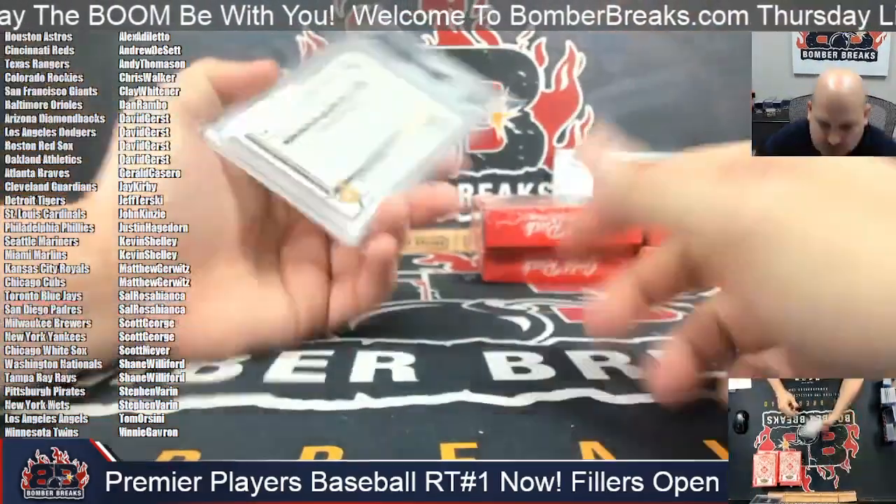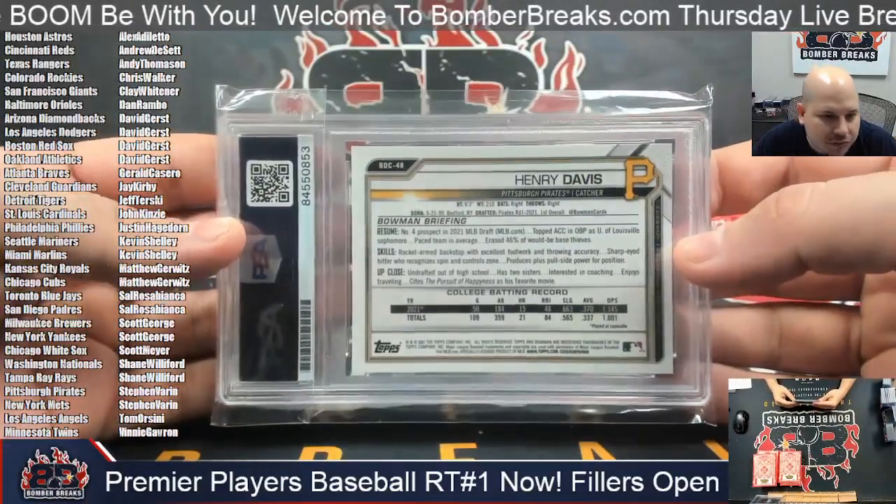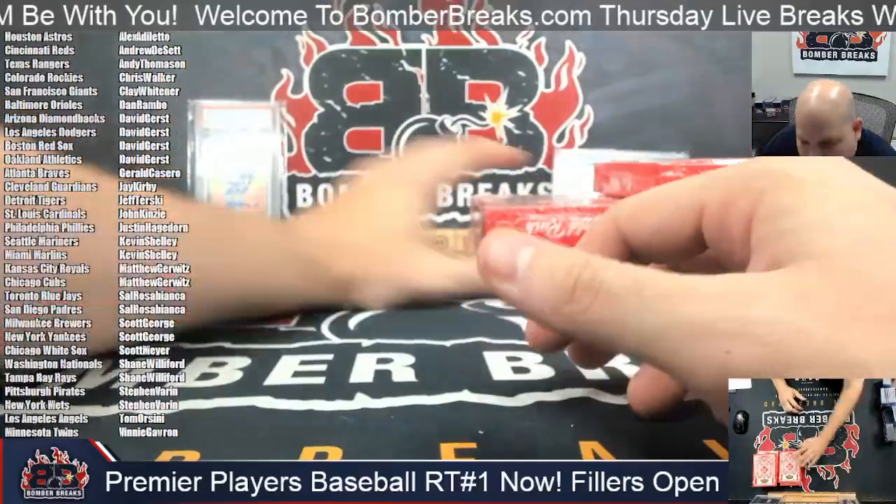I don't know if I showed the back of the Henry Davis card at all, so I'm going to go back and show that just for my man Steven, in case you didn't see that. My bad. All right, number two.